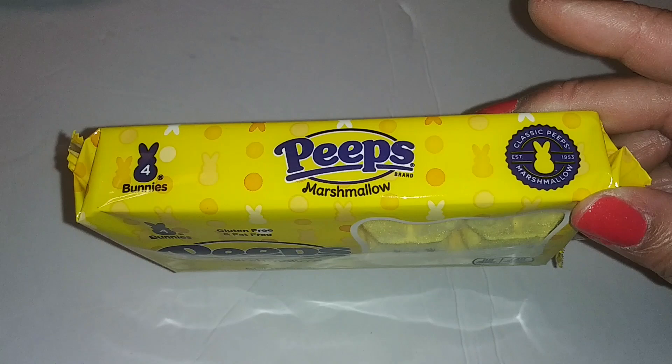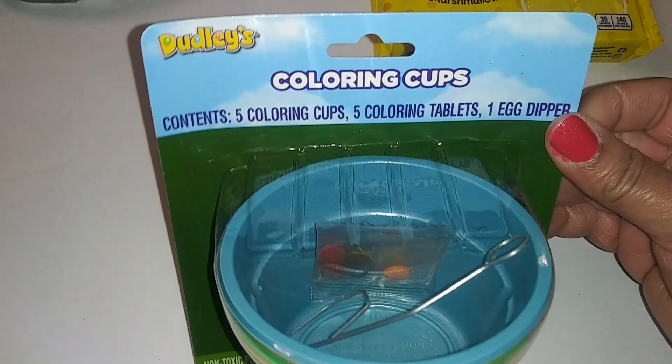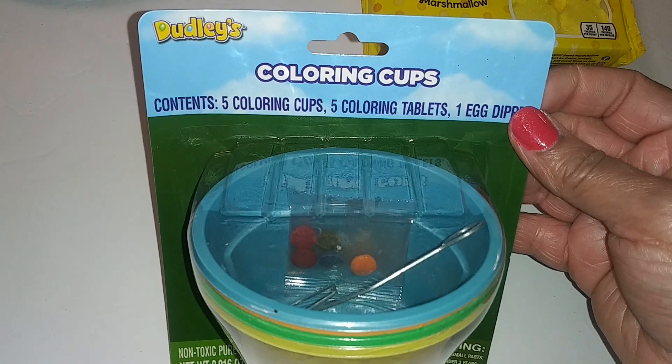I picked this up for Moon because they usually do color eggs with the boys at Amber's house. You get five coloring cups, five coloring tablets, and one egg dipper.